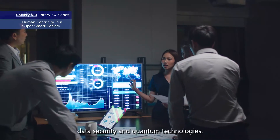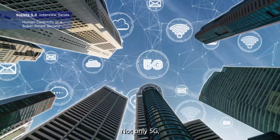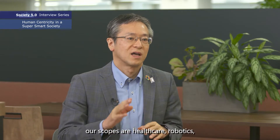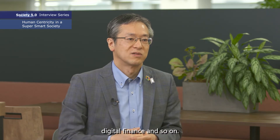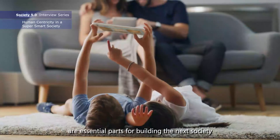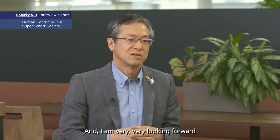NEC is tackling technology challenges such as advanced biometrics, analytics, data security, quantum technology, and networking technology — not only 5G, but also 6G, including satellite communication. From the solution point of view, our scope includes healthcare, robotics, smart city, digital government, digital finance, and so on. All those technologies are essential parts for building the next society with our customers and partners, and I'm very much looking forward to co-working with them.